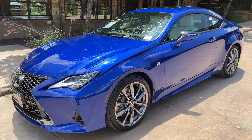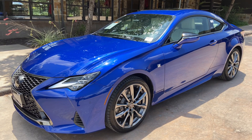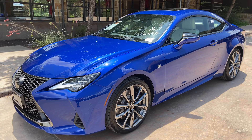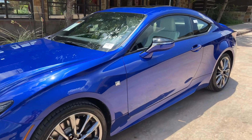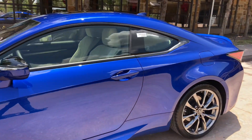Welcome to North Park Lexus at Dominion. My name is Kenny Vosig, and today I'll be doing a walk around on the 2020 Lexus RC350 F-Sport, in the ultrasonic blue mica exterior and white new lux interior.